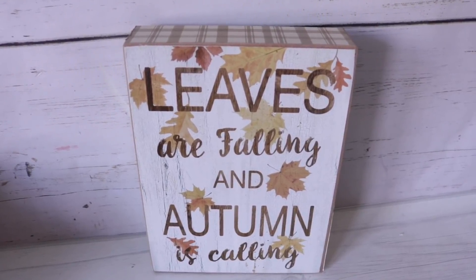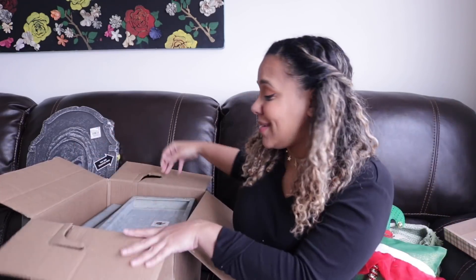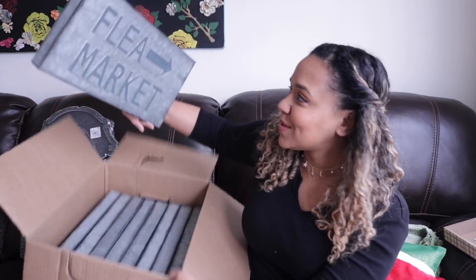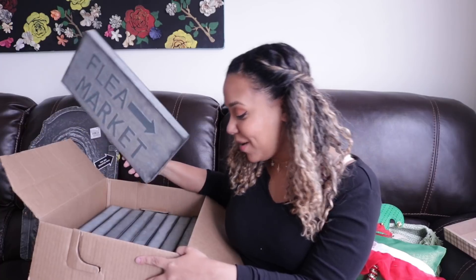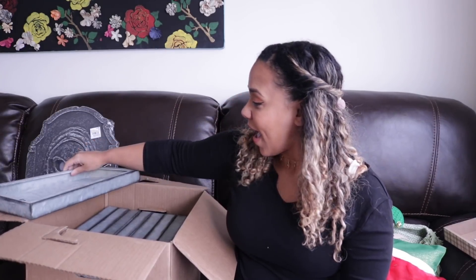I got a Leaves Are Falling and Autumn is Calling sign — $10 US, $14 Canadian. And this is why I made this face. I wanted that flea market sign so bad that Michaels listened and gave me a whole box full of flea market signs. I am now the proud owner of ten flea market signs. My mind is turning — you can turn this into so many things, and I just might. But the logical me is just like, girl, just donate it, just give it away.